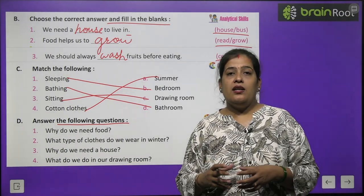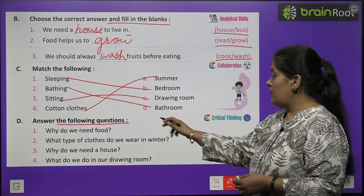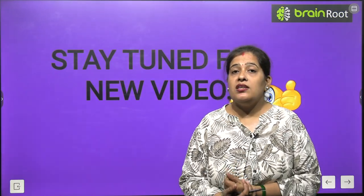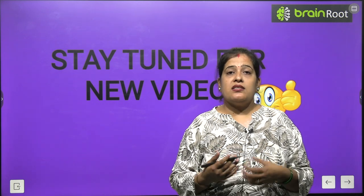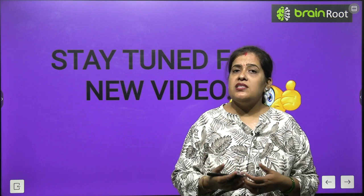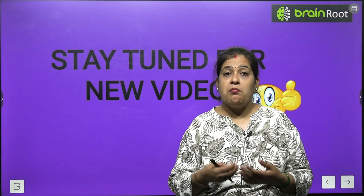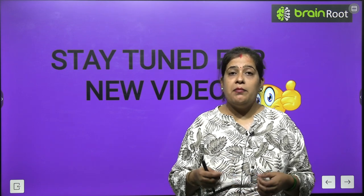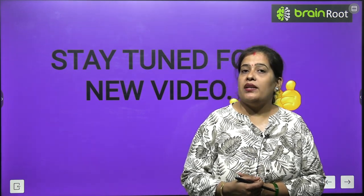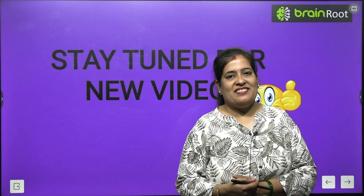My dear students, once again read your chapter very carefully and give answers to the following questions. In this chapter we have learnt about our basic needs - food, water, clothes and shelter - which are essential for living. I hope in this video you have learnt so many things. Stay tuned for the next video. Till then, take care. Bye bye!